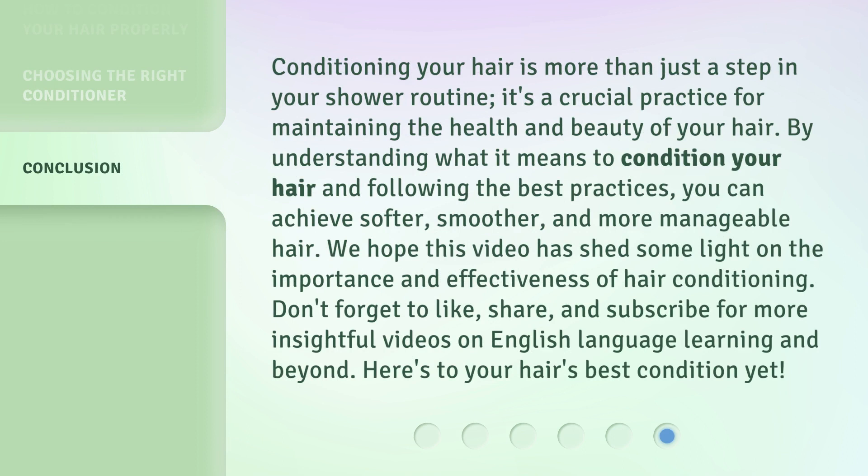Conditioning your hair is more than just a step in your shower routine. It's a crucial practice for maintaining the health and beauty of your hair. By understanding what it means to condition your hair and following the best practices, you can achieve softer, smoother, and more manageable hair. We hope this video has shed some light on the importance and effectiveness of hair conditioning. Don't forget to like, share, and subscribe for more insightful videos on English language learning and beyond. Here's to your hair's best condition yet.